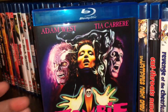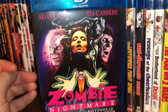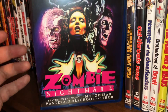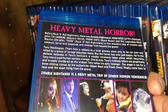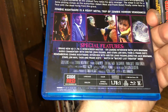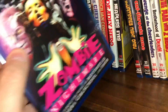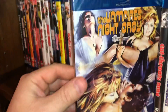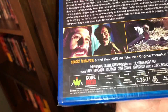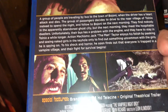The next one is Zombie Nightmare, with Adam West and Tia Carrere — and it has a pretty good soundtrack: Motörhead, Pantera, Girlschool, and Thor. The film came out in 1986, 83 running minutes, and it is all region. Spine number 26 is called The Vampire's Night Orgy, a film from 1974, 84 minutes running time, all region.